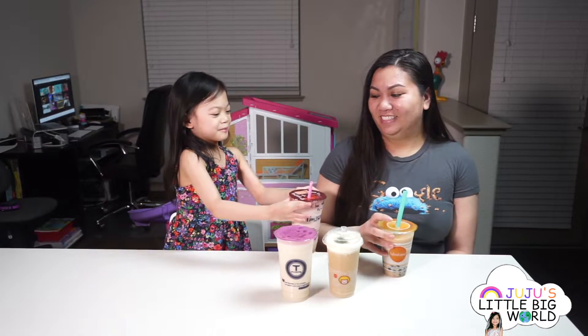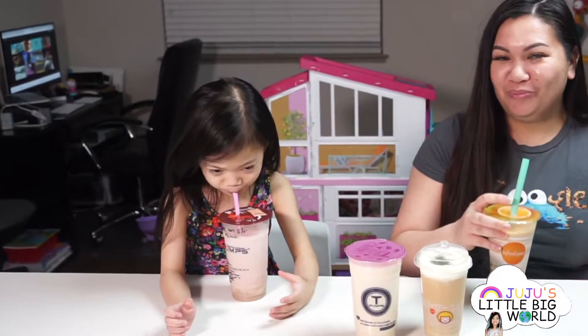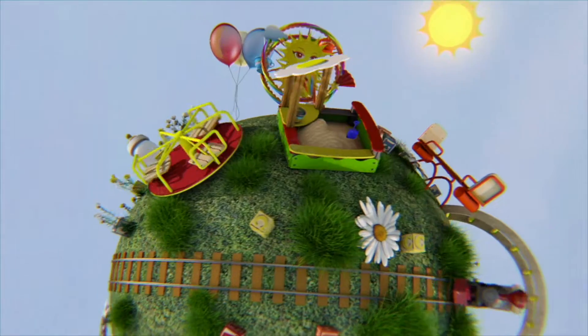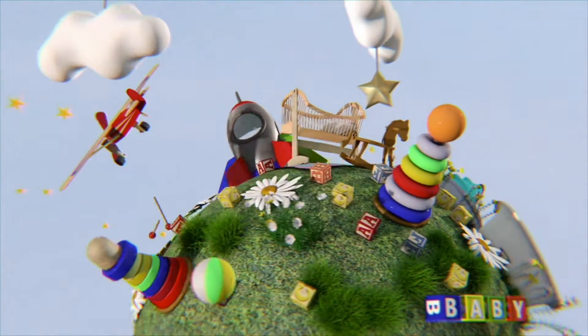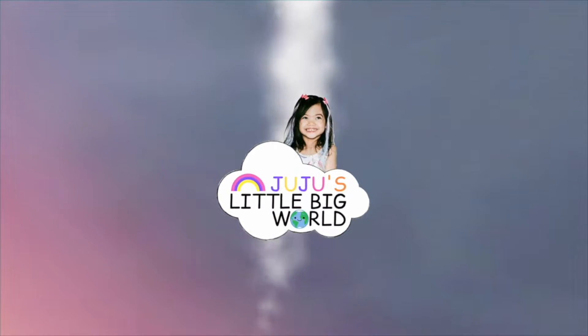Let's drink some boba. Cheers mommy, cheers! My name is Juju and this is my world. For those of you who have never heard of boba tea, it is also called bubble tea.